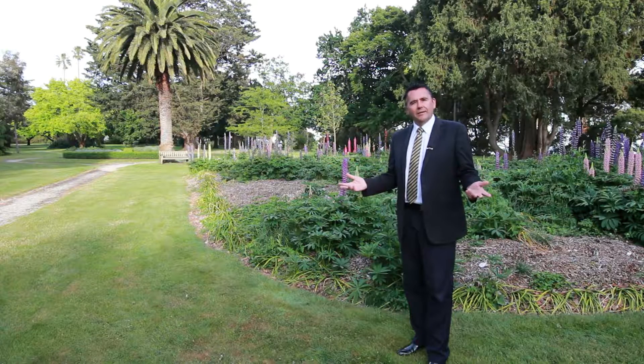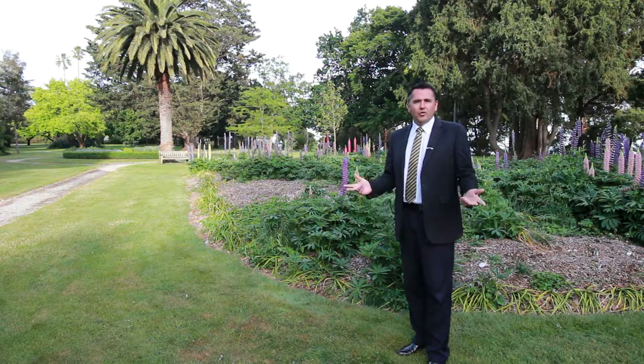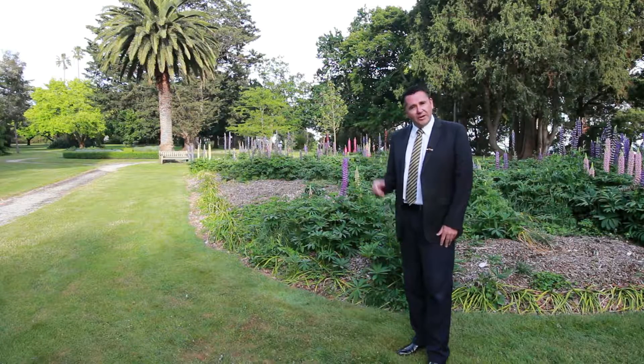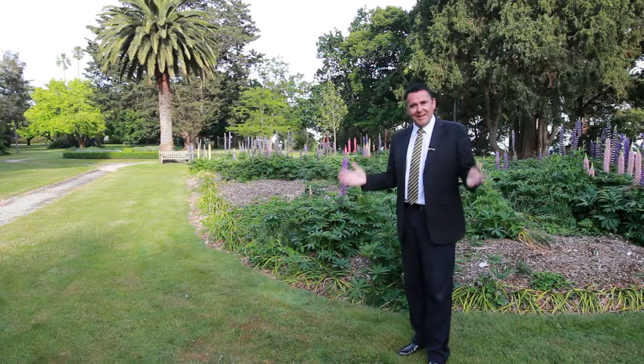Well, summer's here and the property market has warmed right up. My name's Troy Kincaid from HF Richardson. We have a great line-up of properties open for inspection this weekend and we'd love to see you there.